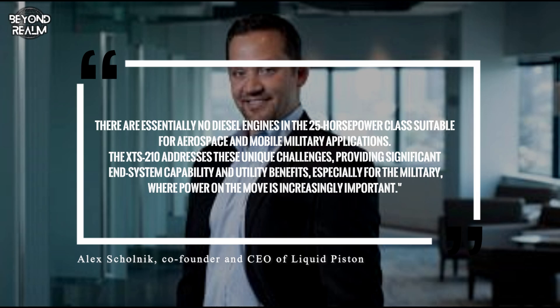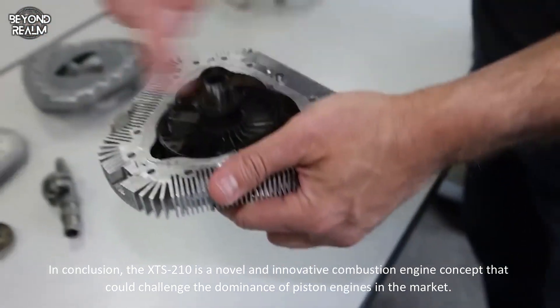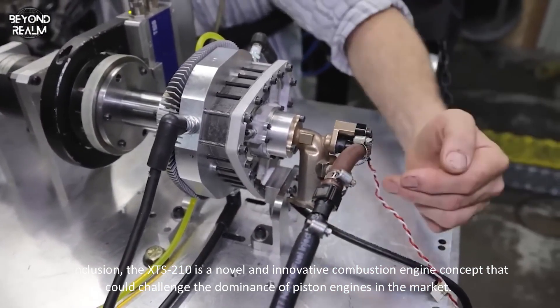In conclusion, the XTS 210 is a novel and innovative combustion engine concept that could challenge the dominance of piston engines in the market.